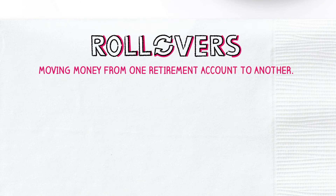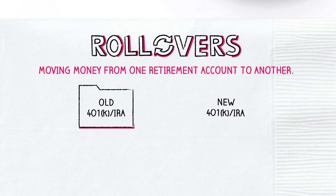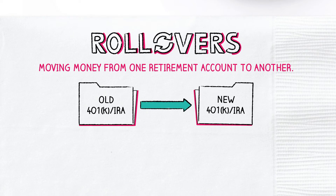Rollovers entail moving money from one retirement account into another, like from an old 401k or IRA into a new 401k or IRA. They're a special kind of transfer that can help you avoid accidentally triggering an unwanted tax bill when you move your retirement funds around.